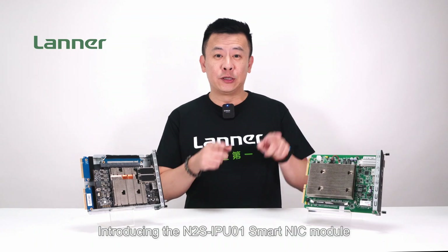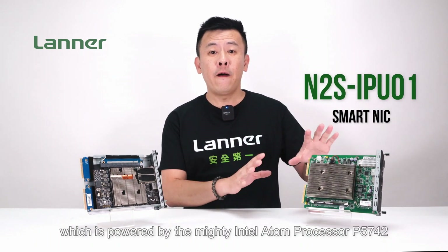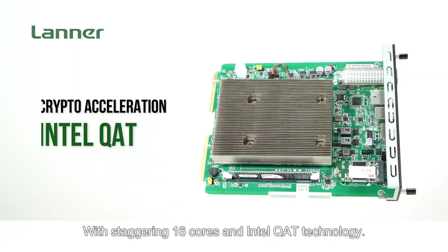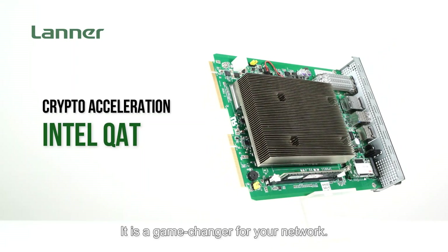And here's more — introducing the N2S IPU-01 SmartNIC module, which is powered by the mighty Intel Atom processor P5742, codenamed Phantom Lake. With a staggering 16-core Intel Q80 technology, it is a game-changer for your network.